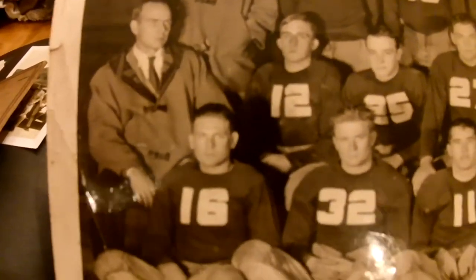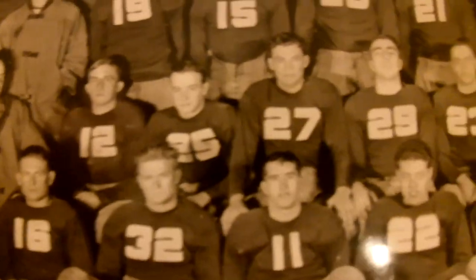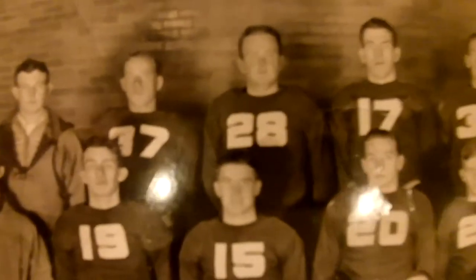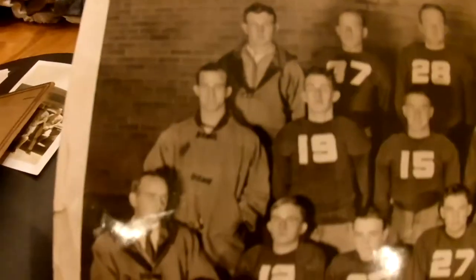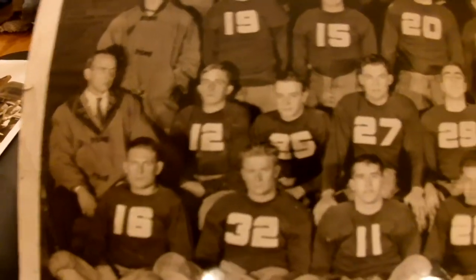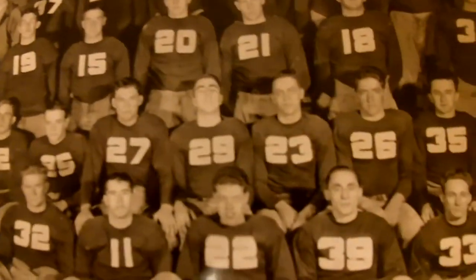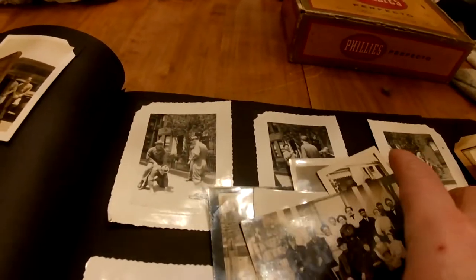Moorhead College did have a football team, and this is the Moorhead frosh - the freshman team from 1935. Way back then, freshmen weren't allowed to play because of NCAA rules. If you were a freshman it didn't matter how good you were, you did not play - which seems strange to us now. Even Dick Butkus went to Illinois and didn't play a single down as a freshman, even though he was probably the best guy on the field.